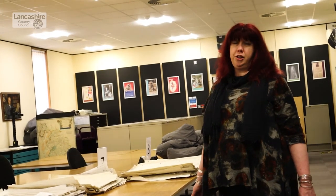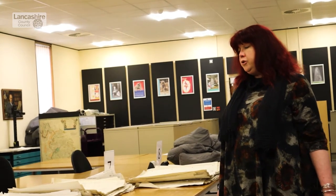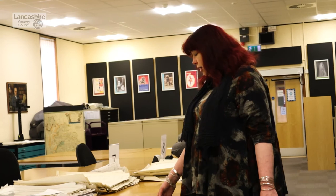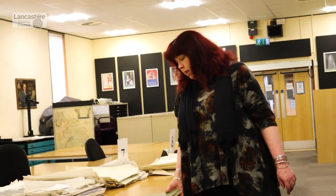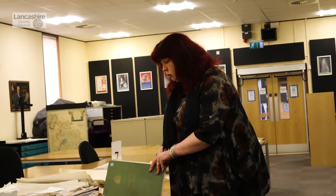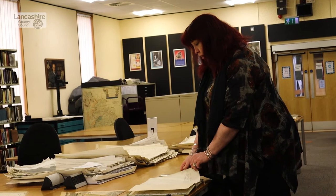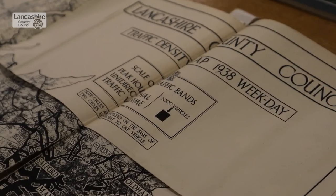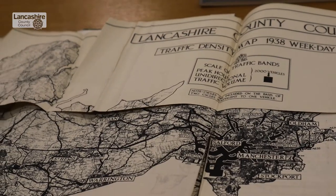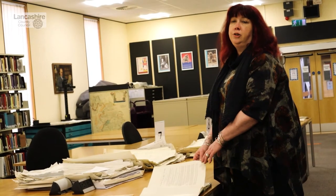A lot of people know that the motorway system in Great Britain started just outside of Preston when the Preston bypass was opened in 1958, but the process to get to that opening started a lot earlier. One of the earliest things we have relating to the motorway system is the Road Plan for Lancashire, published in 1949, which goes into quite a lot of detail about why we might need a new approach to motorway transport in the UK. In 1949 there was a lot of change going on, and one of the things they concentrated on was the need to support local trade.